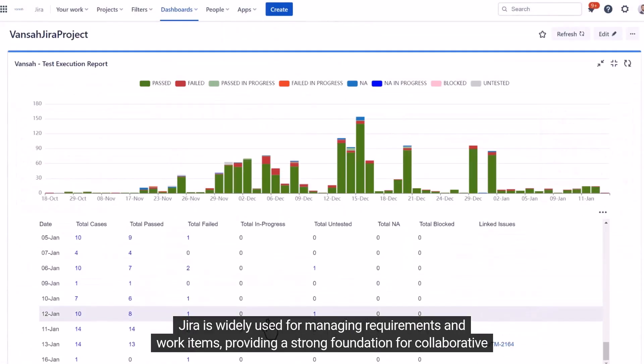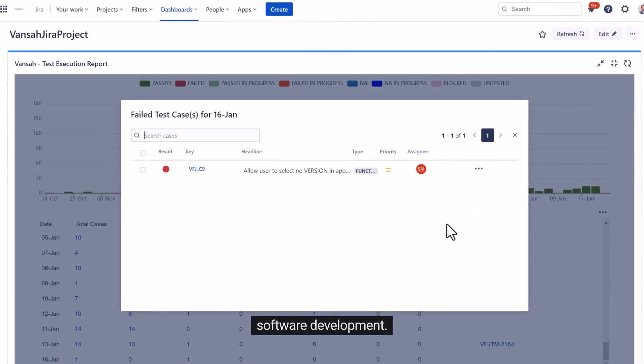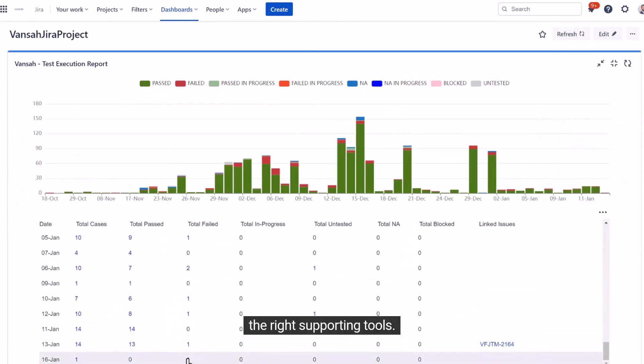JIRA is widely used for managing requirements and work items, providing a strong foundation for collaborative software development. However, realizing the full benefits of requirements-based testing often depends on both process maturity and the right supporting tools.